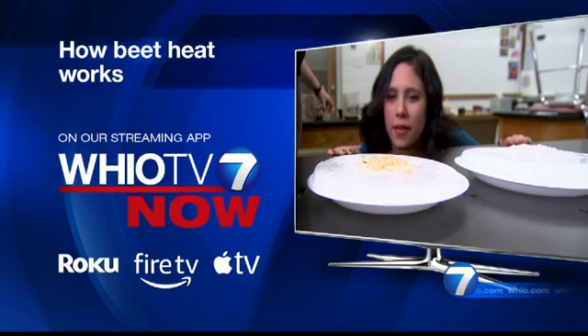Also, while you're on the streaming app, be sure to check out our time-lapse of how the beet heat worked over 40 degrees. That's a free download on your Roku, Amazon Fire, Apple TV, and Smart TV App Store.